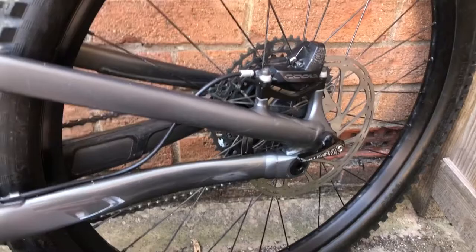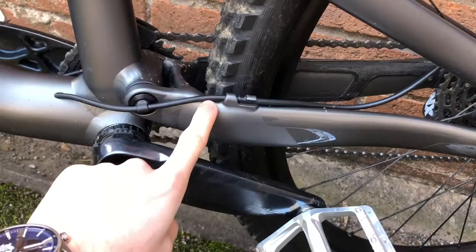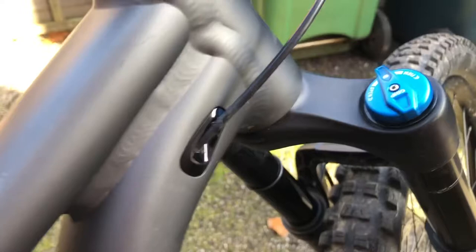The cable routing is pretty sweet. It comes out of the frame and clips on a pivot so it can spin, and instead of zip ties there's a two-way clip so you can just pull it in and out — making it super easy to remove the cable and saving you zip ties. There's also nice clean cable routing for the rear brake, dropper post cable, and shifter, so it looks super tidy.